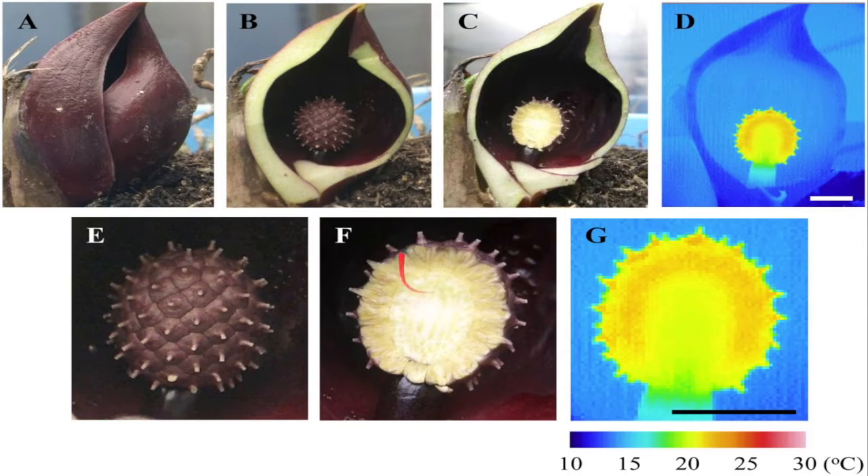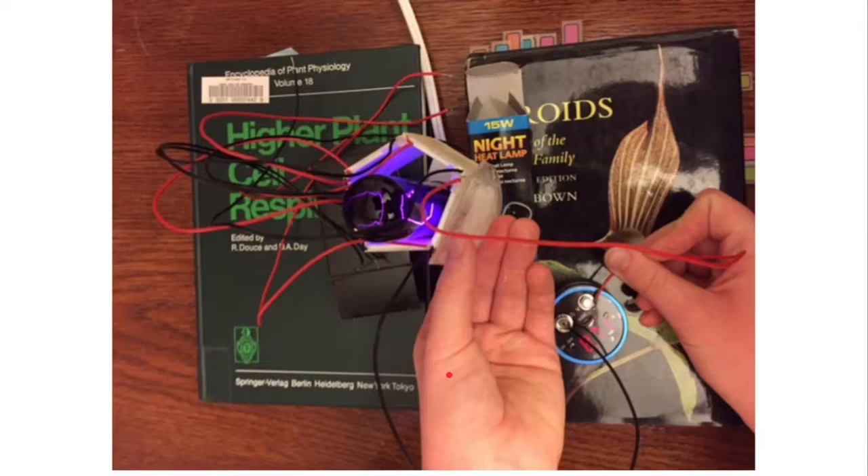Heating itself up doesn't help the plant at all actually and it could grow just fine without it. So why would it use that? Well, we figured out that by heating itself up it's attracting the flies and beetles that pollinate it that have just crawled out of hibernation, and it does this by creating its own little microclimate that has just so conveniently placed itself over its organs. By doing this it isn't helping the plant's survival directly, but it is helping the survival of the species by making sure that it gets pollinated first.